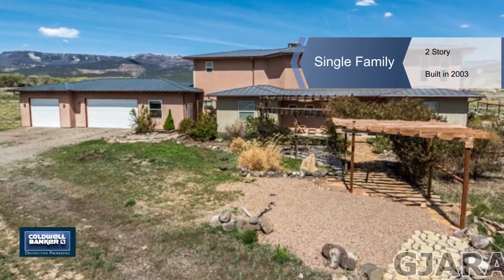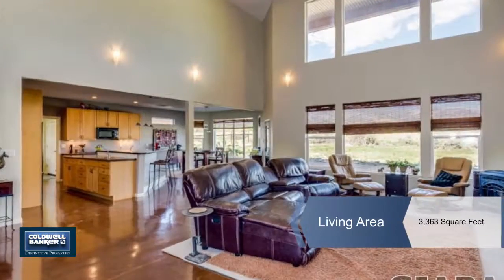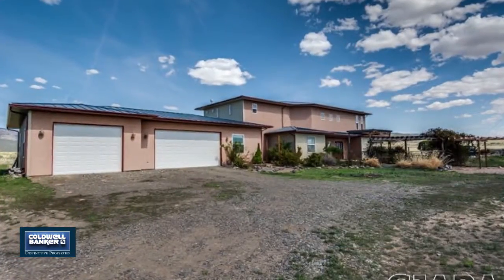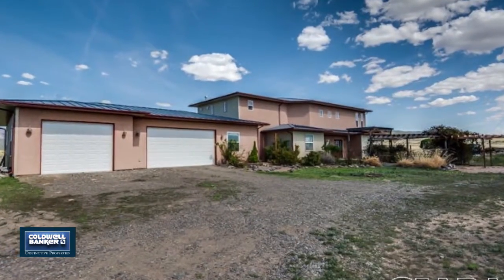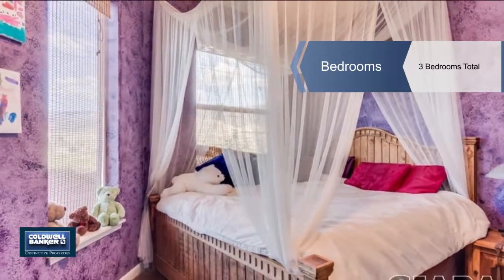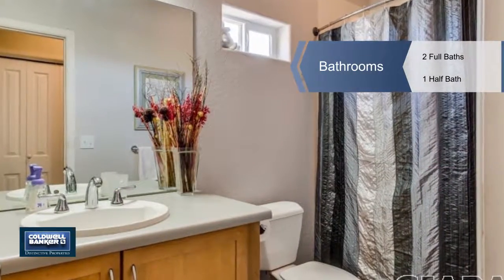Enjoy amazing views and lots of room to roam with this 19.86 acre property in Whitewater. This is a 3 bedroom, 2 and a half bath home with a 2 story floor plan offering 3,363 square feet of living space and a 5 car garage with a shop included.